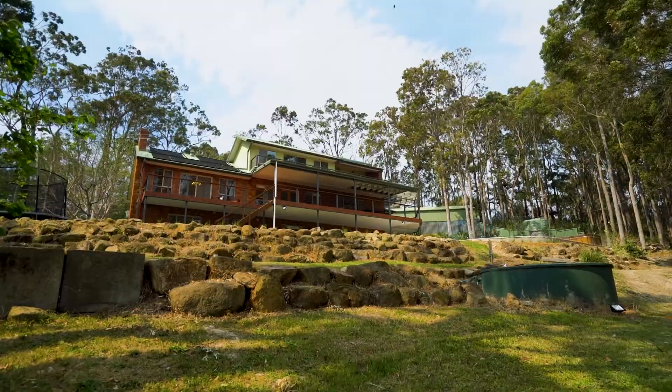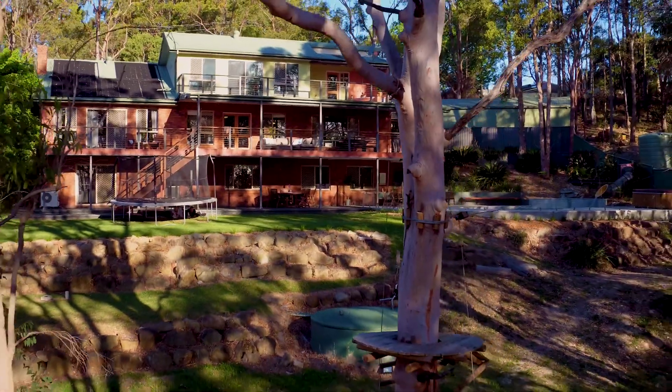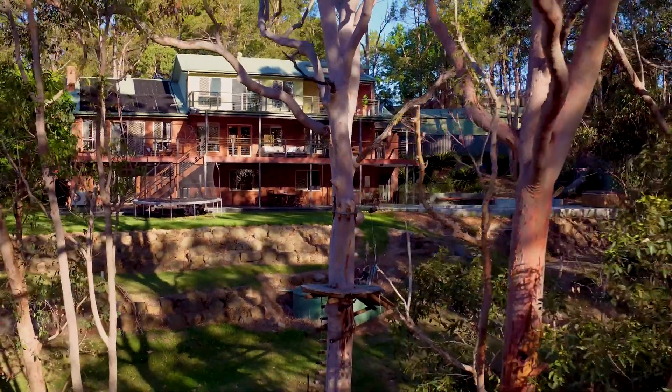If this looks like the sort of home your family deserves, don't hesitate. Contact me today at LJ Hooker. I'm Josh O'Dowdy. Be wise, be safe and buy well. See you next time.